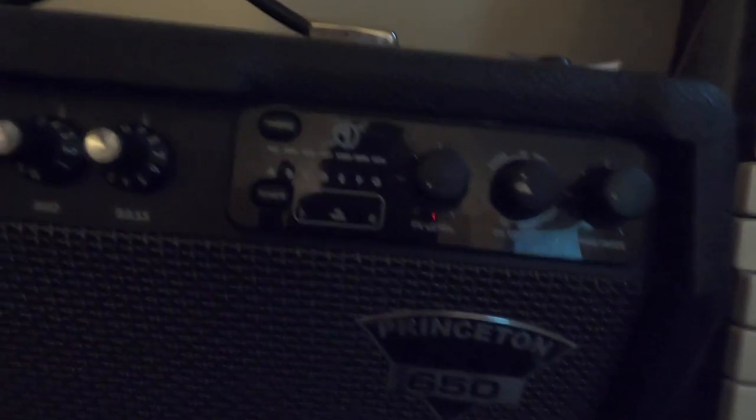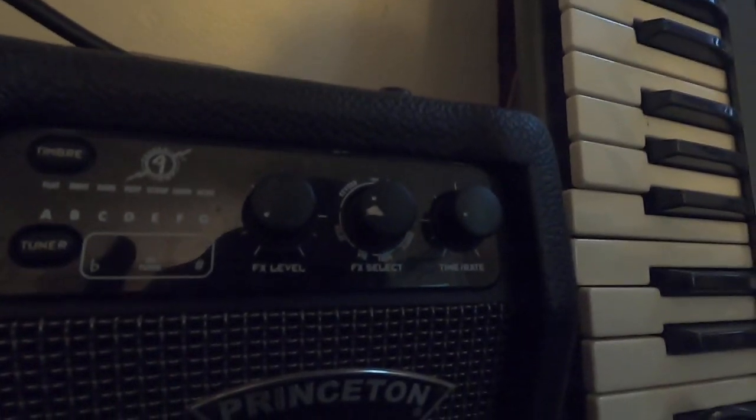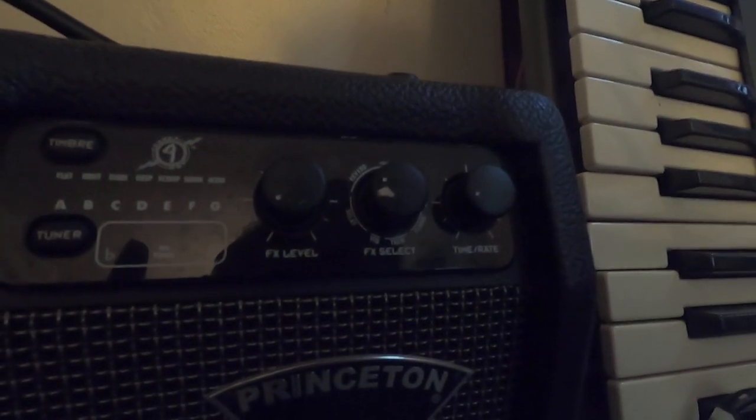I'll at least make my money back. I'm keeping that amp because she's a beaut. Look at all these knobs - you can do whatever you want, probably make it sound like a spaceship. It has a tuner and all these effects: reverb, chorus, flange, tremolo, vibrato, delay.